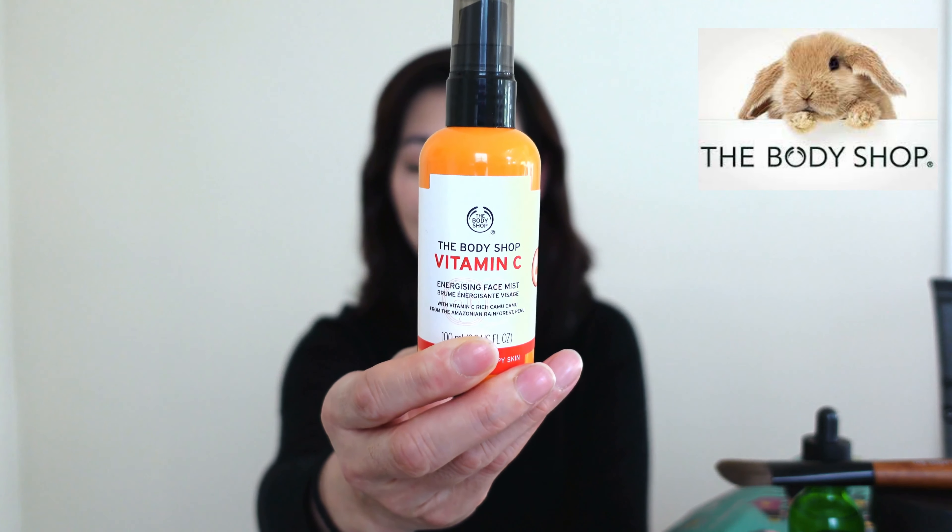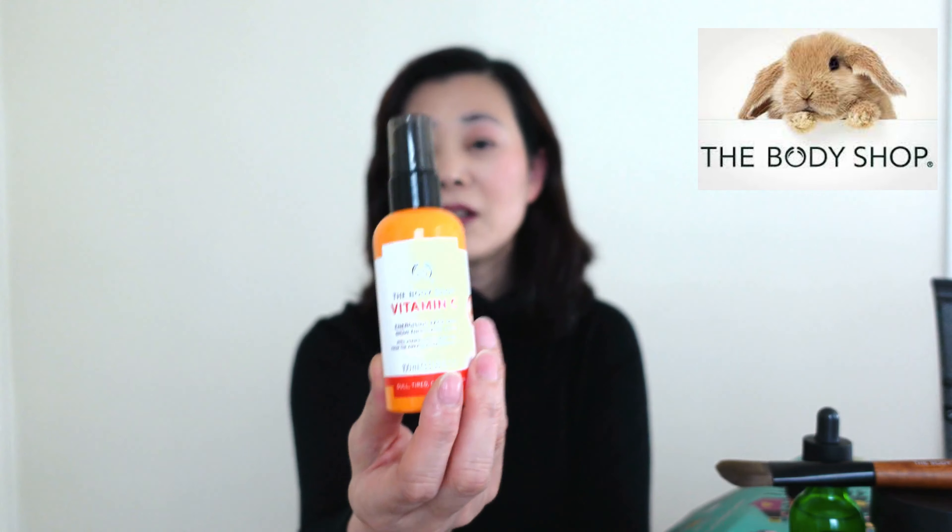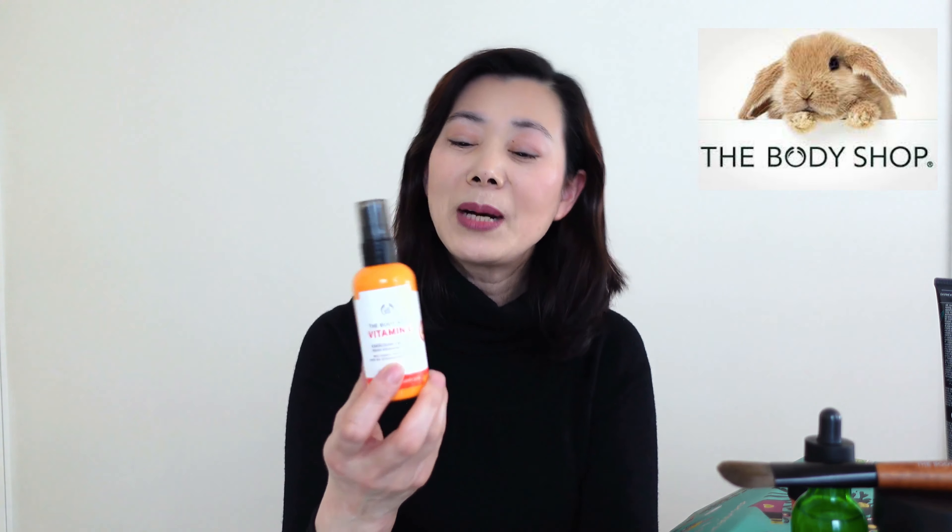Next is this Vitamin C energising face mist. It's got 100ml in it and it retails for $19. I use this mist as part of my skincare routine throughout the day to keep my face hydrated, but you could also use it as a makeup setting spray if you wear makeup often. This mist has a very strong citrus smell, so I wouldn't buy it if you don't like a strong scent. It's supposed to refresh your skin and boost radiance. I find it refreshing because of the scent but I'm not sure it helps with the dullness of the skin — at least I didn't see any drastic changes. But it is still refreshing, easy to use throughout the day; you just spray it on and it helps with skin hydration.